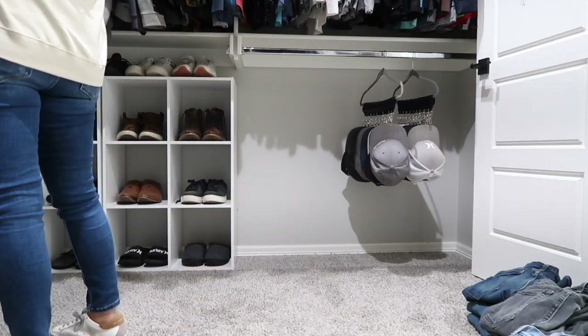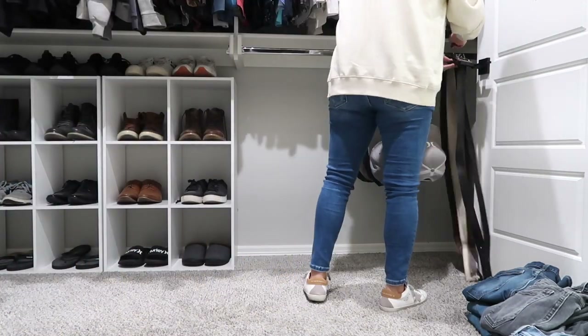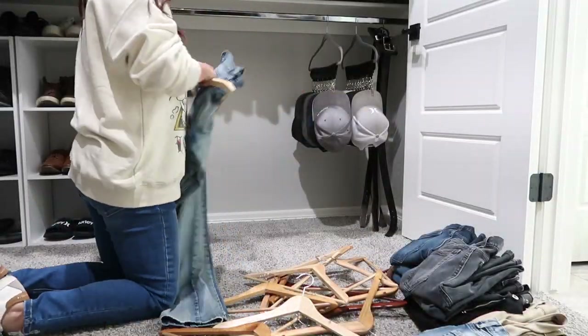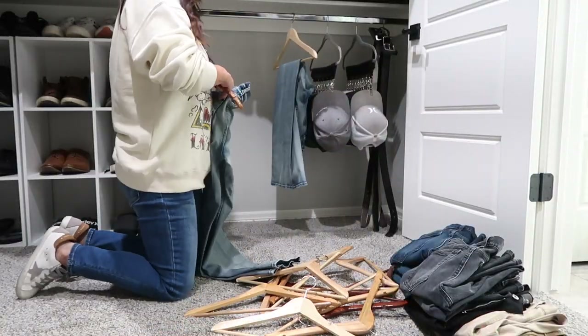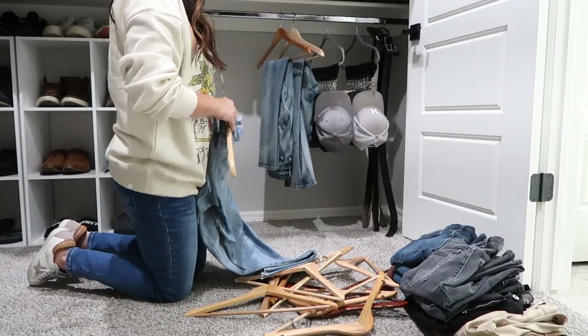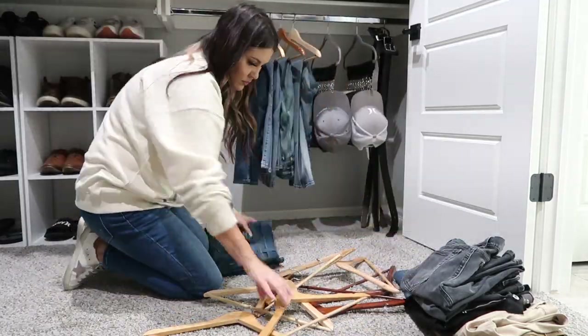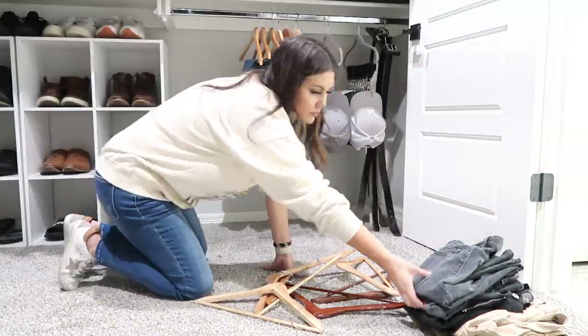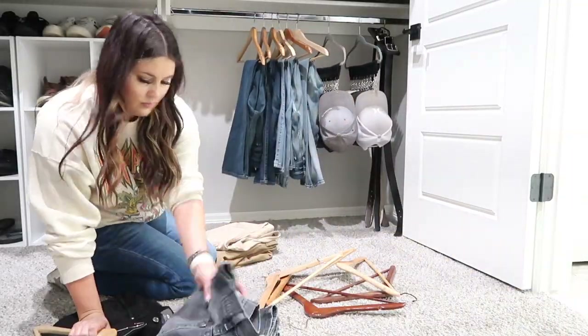Taking out those shelves allowed room for his hats and his belts. I love those storage pieces - I'm going to have those linked down below in my Amazon store just in case you're needing something like that. They also make really good Christmas gifts or stocking stuffers, so keep that in mind. Now all the jeans I took off the hangers I'm going to put back on the hangers and hang them back up.